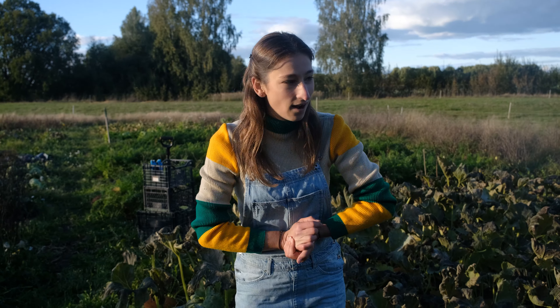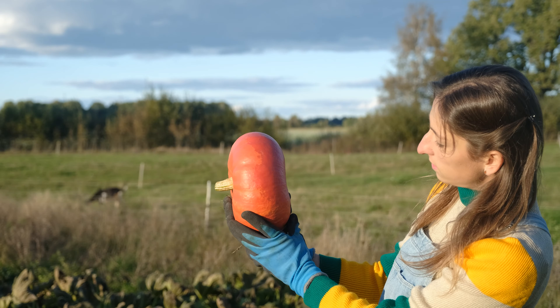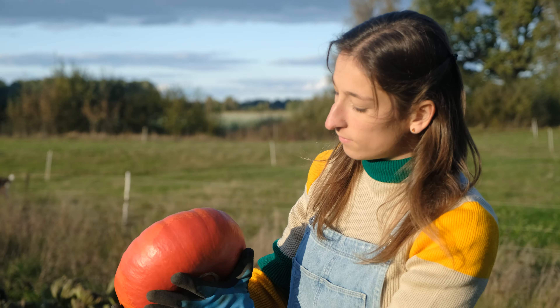In this video we are going to obviously harvest the pumpkins. For example, this one is the worst one - you can see the color difference. So this one is going to be today's meal; it's going to become a pumpkin soup.